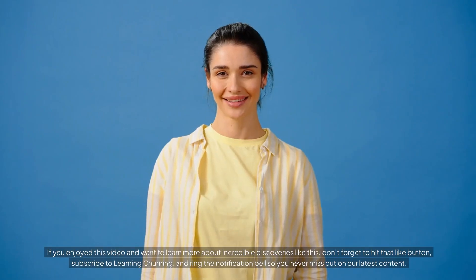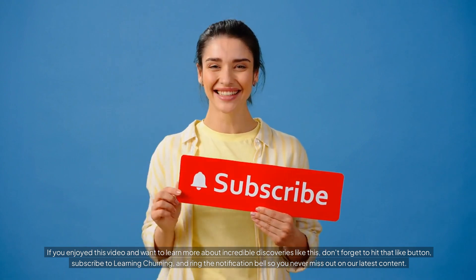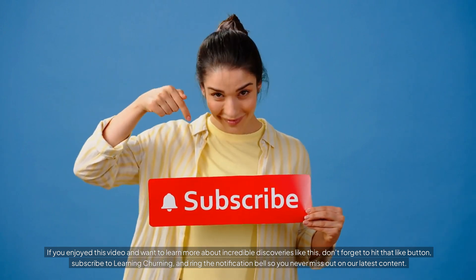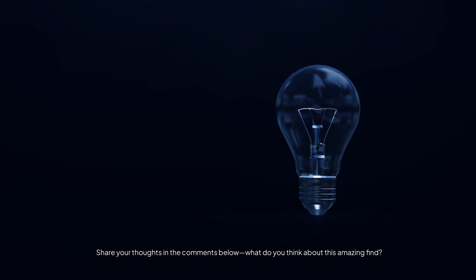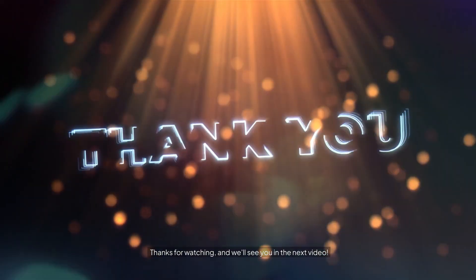If you enjoyed this video and want to learn more about incredible discoveries like this, don't forget to hit that like button, subscribe to Learning Churning, and ring the notification bell so you never miss out on our latest content. Share your thoughts in the comments below — what do you think about this amazing find? Thanks for watching and we'll see you in the next video.